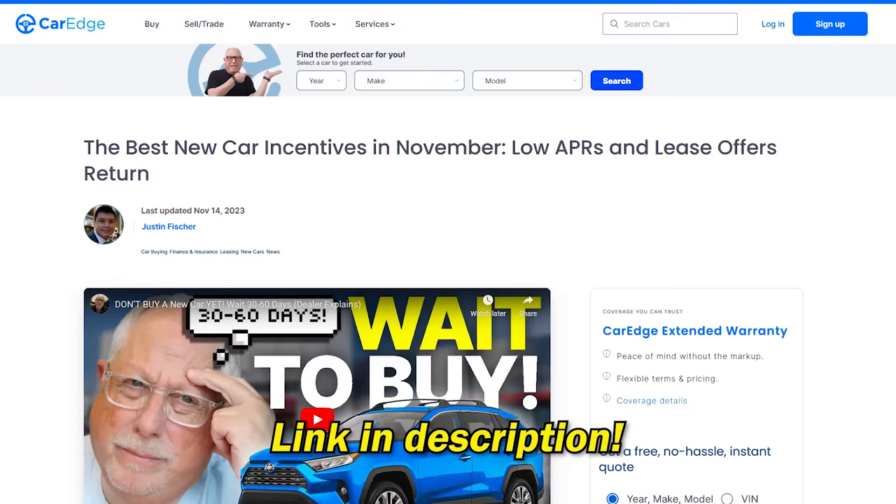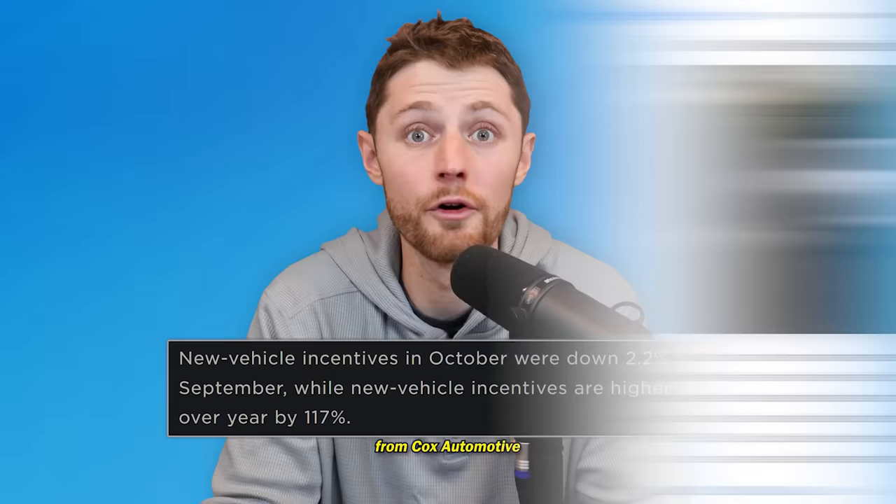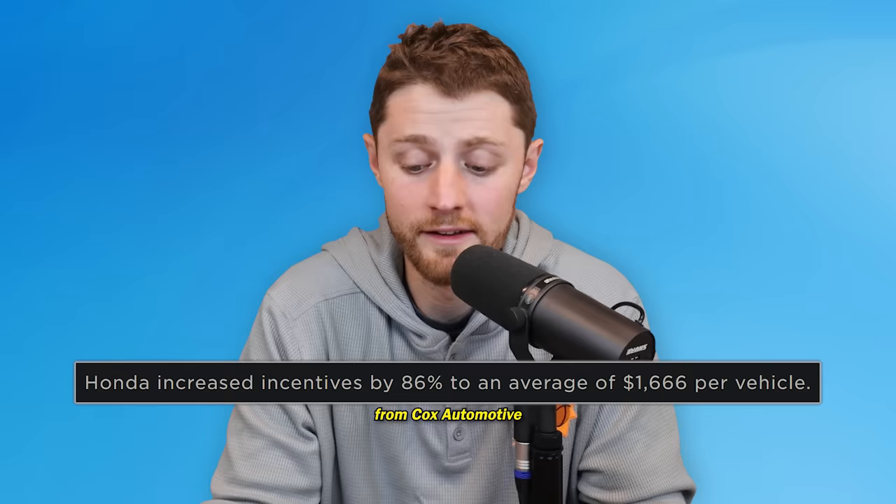Back at CarEdge, we keep track of the best finance, lease, and cash incentives every single month. That list in December is going to be absurdly long. We have already seen incentive spend from the various manufacturers — not only the domestics, but also the import brands — even Toyota, Honda, Hyundai, and Kia — material increases in their incentive spend. Let's look at some of the numbers here.